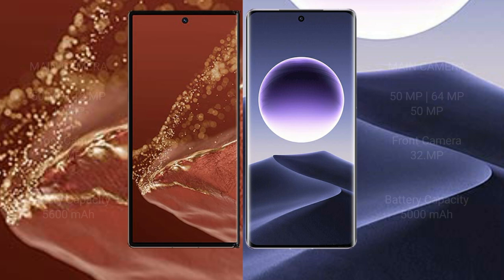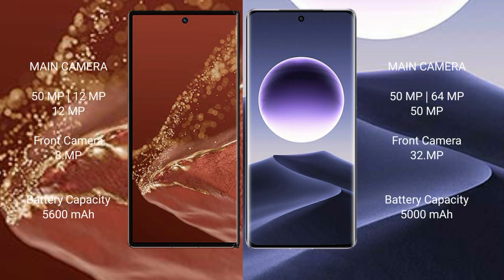Huawei Mate XT Ultimate has a rear triple camera setup: 50MP + 12MP + 12MP, and a 12MP front camera. Oppo Find X7 has a rear triple camera setup: 50MP + 60MP + 50MP, and a 32MP front camera.